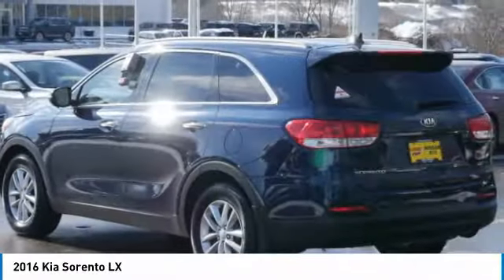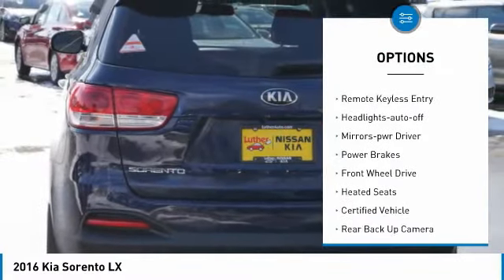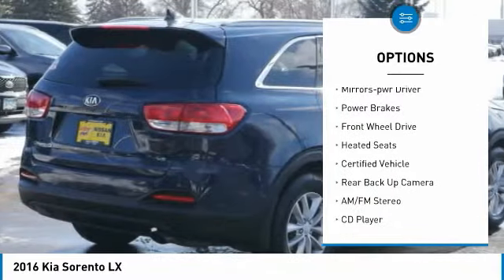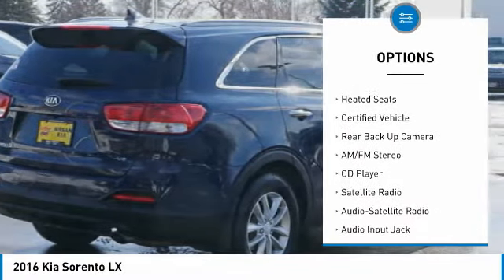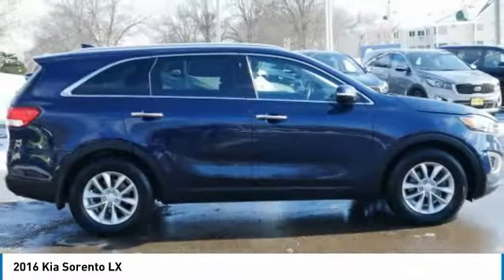Here are some of this vehicle's great options: aluminum wheels, heated side mirrors, power mirrors, traction control, remote keyless entry, headlights auto off, mirror memory, power brakes, FWD, and heated seats.